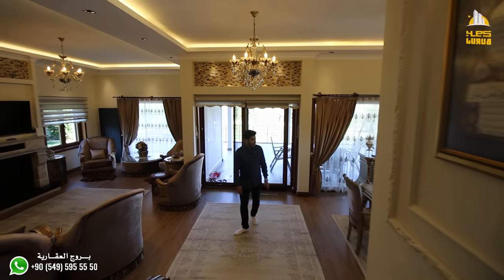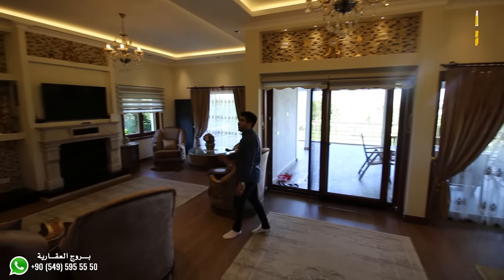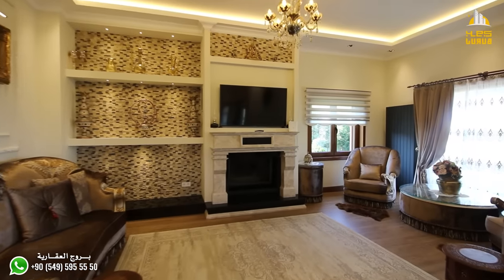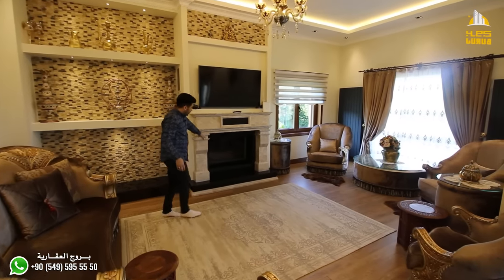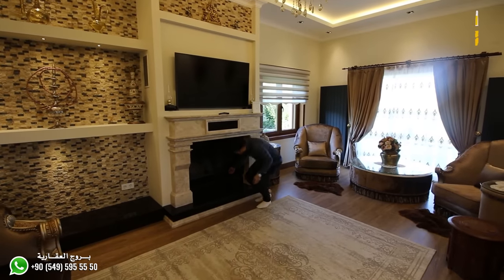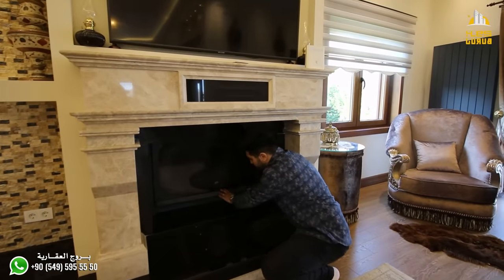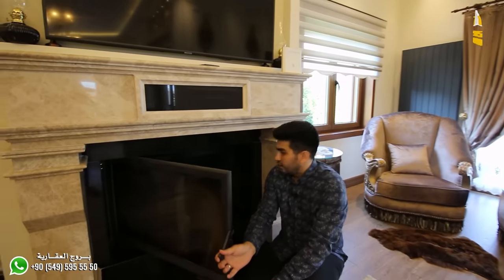Now let's see the living room and its beautiful view. The living room is approximately 60 square meters — a very large space — utilizing beautiful decorations. The ceiling is very high, about 3.5 meters. The paintings, decorations, and luxurious furniture are all well-coordinated with the wall colors. There's a fireplace — what Turks call a 'şömine' — with a beautiful sliding mechanism you can open and use in winter for heating.